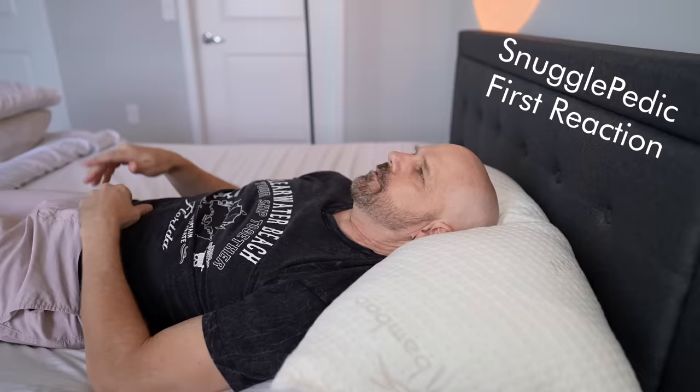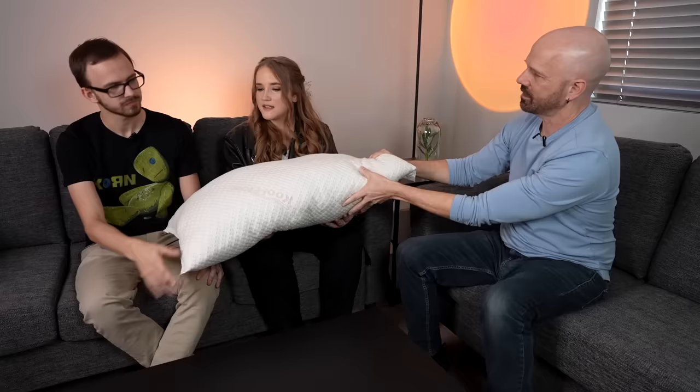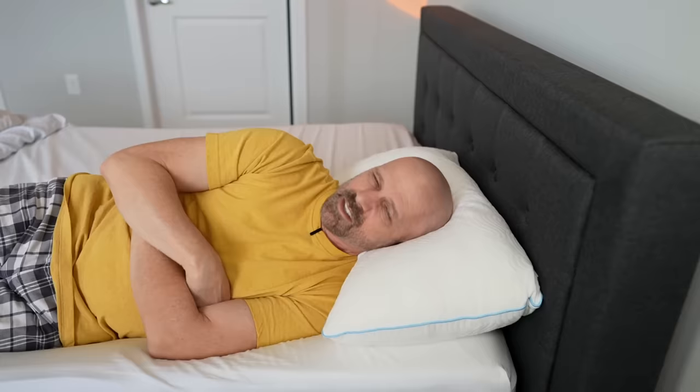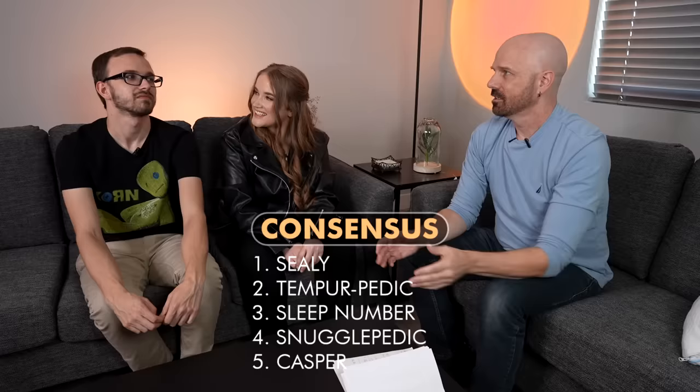The Snugglepedic: my first impression is that it's very soft — I sink halfway down from what I expected. I also did not like this pillow. It gave me a crick in my neck, not as frequently as the Sleep Number but still. I liked the feeling of it, but sleeping on it wasn't as satisfying as I thought — that sinking sensation was jarring. The Tempur-Pedic feels like a standard shredded memory foam pillow, but I thought it was the perfect median between softness and firmness. I liked the option to remove some of the filling. Our top two choices were the same for all of us, so you can't go wrong with either one.